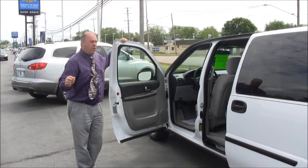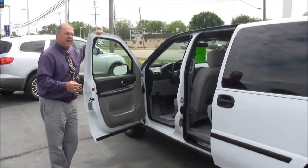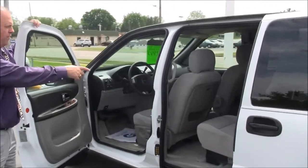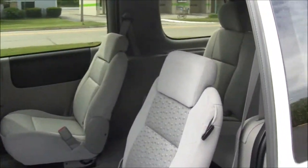Boy, do I got your ride for your family, folks. 2008 Chevrolet Uplander, only $11,997, 69,000 miles. You've got the four buckets with the bench seat in the back, seven passenger seating, aluminum wheels, power windows, locks, cruise, tilt, air conditioning.